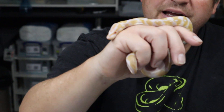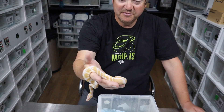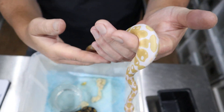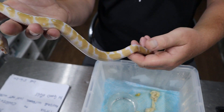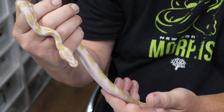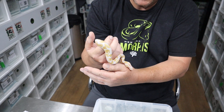Beautiful albino — lovely crisp red eye. This is beautiful. You can see the beautiful colours and patterns. I think this one's got really funky patterns, Jared. Do you like the patterns on it? I'm trying to work out: is this going to be het for pied or 66% het for pied? I think it's 66.